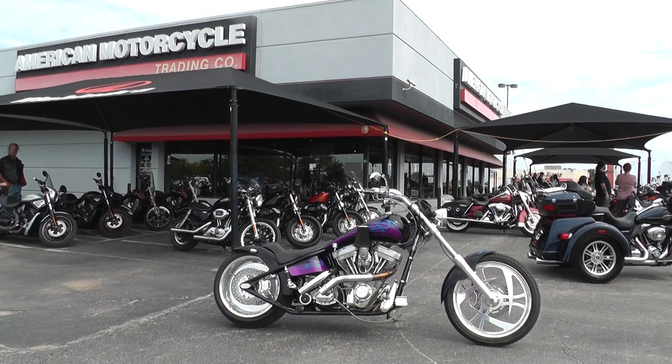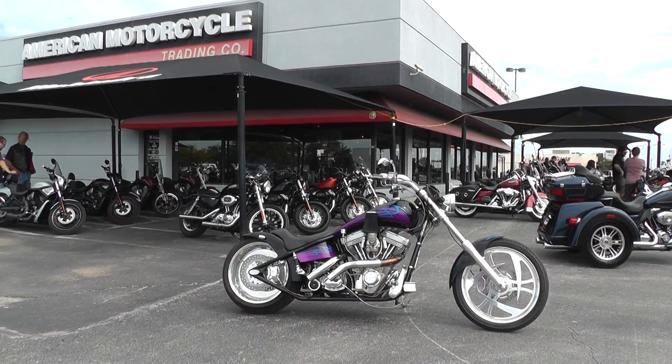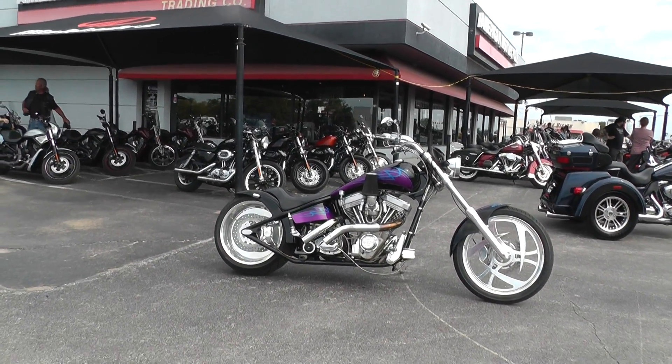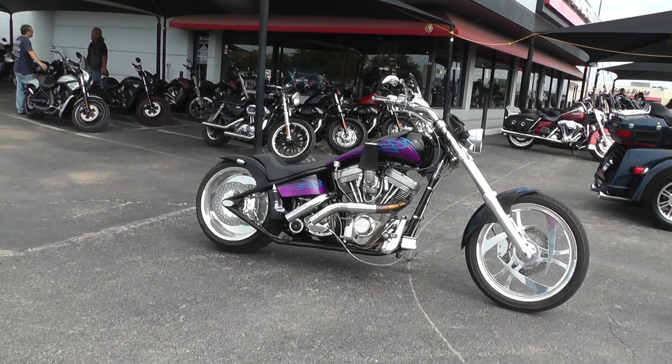Hello folks, Gino here with American Motorcycle Trading Company in Arlington, Texas with another scratch and dent special for you. We've got a 2003 American Iron Horse Tejas — the hardtail Pro Street style chopper.